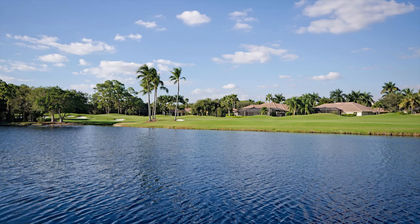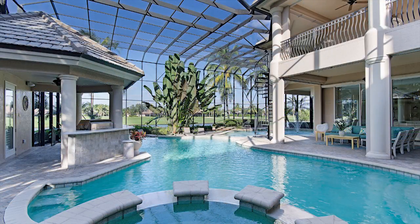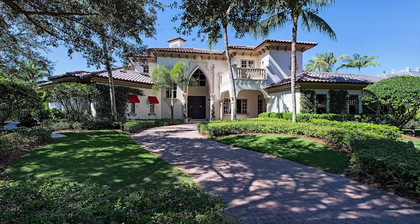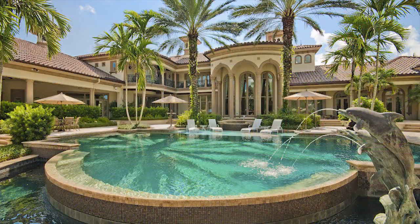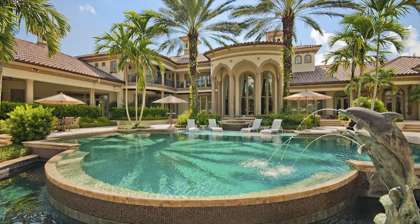Our first stop is the Estates at Bay Colony Golf Club, a coveted gated community within a gated community located inside Pelican Marsh. This highly exclusive neighborhood offers 75 unparalleled estates woven through 280 acres of natural preserve and championship golf course, with square footage beginning at 4,000.